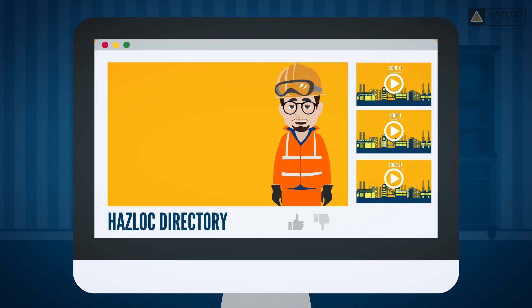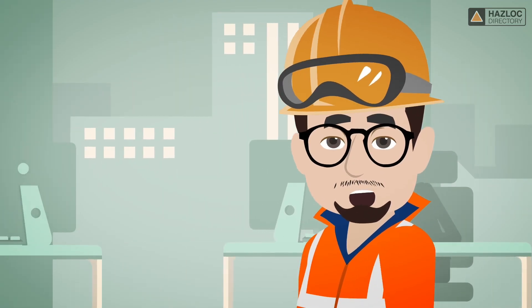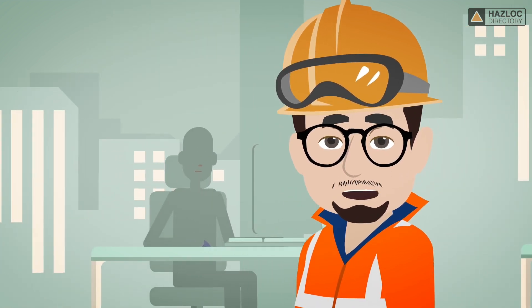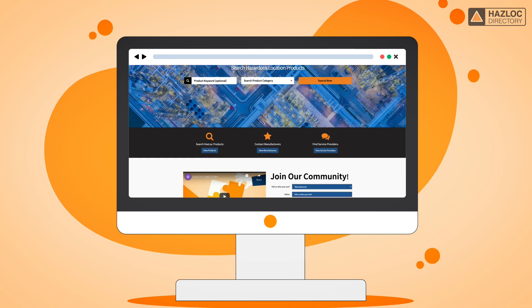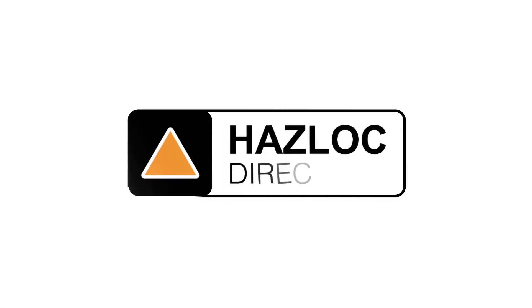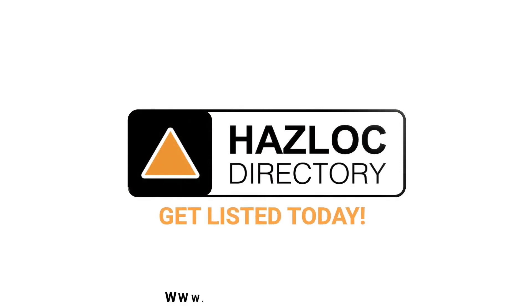We encourage you to view our other videos to learn more about the other classified areas as well as the protection techniques that are specific to them. If you are a product designer or a buyer and need an electrical device that has been certified for Zone 21, the Haslock Directory website can help. Haslock Directory is the world's most trusted source of information about hazardous location products and their manufacturers.